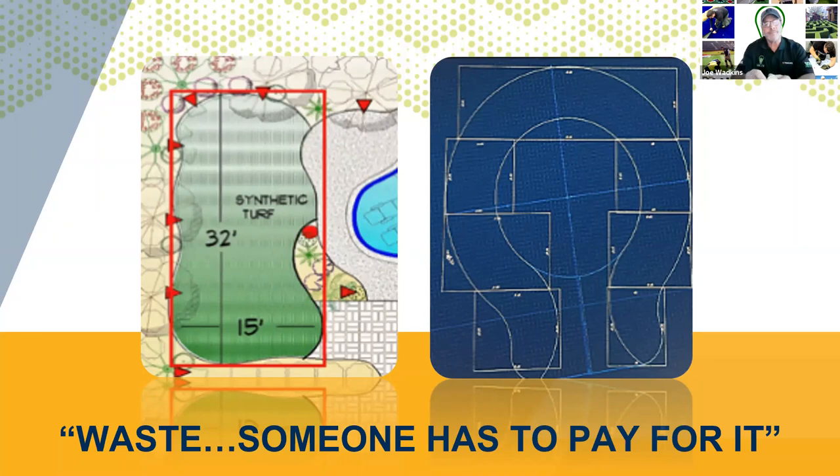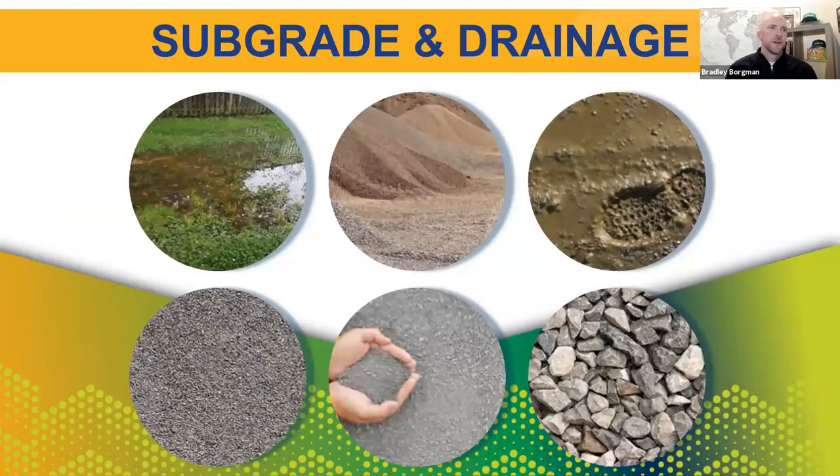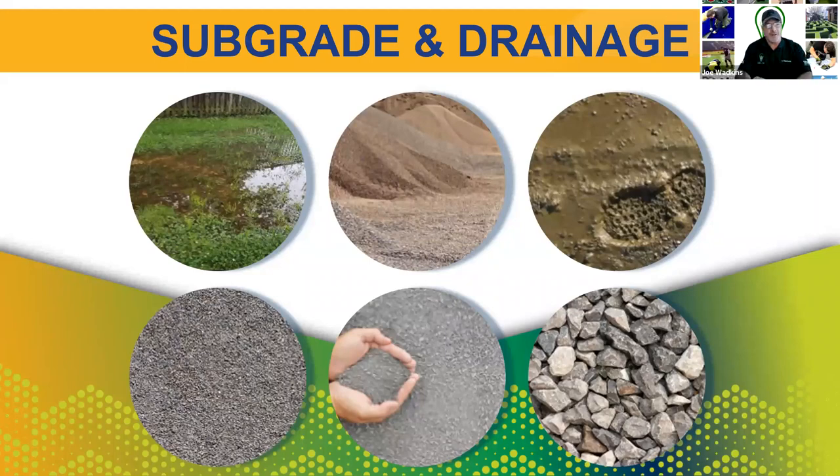As we move through the layers of the project and the turf profile, we're looking at various photos of aggregates and base materials. We've got an image of standing water, which is never a good sign when you're walking onto a project site. JW, since aggregates and subgrade conditions can really vary in different regions of the country and around the world, what should an installer look for to make sure they're choosing proper materials to build a great subbase?